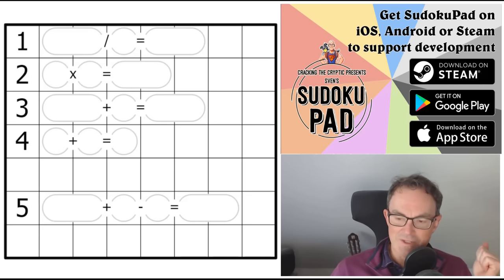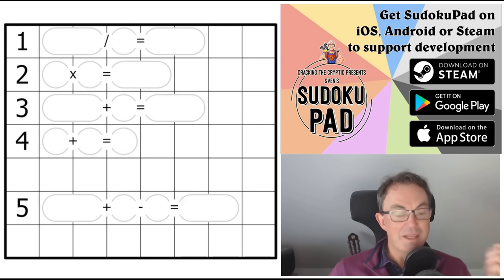It's busy times on the channel. Our new Line Sudoku app is out — if you've been waiting for that, and many of you have been waiting a long time, it is out. It's got handcrafted puzzles by some of the best constructors in the world, and it's available on Android, Apple, and Steam.